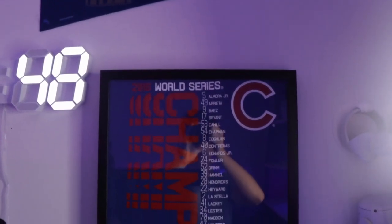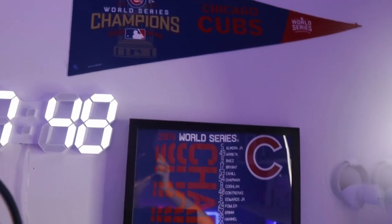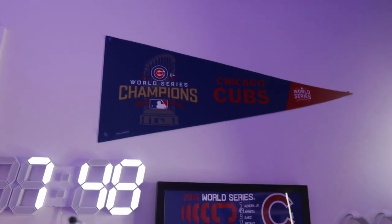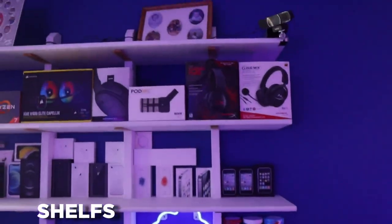We also have some Cubs decorations. My older brother, when he used to be in my room, was a huge Cubs fan. I've just kept these in here — he'll probably take them eventually when he buys a house, but he just didn't have enough room in his apartment.